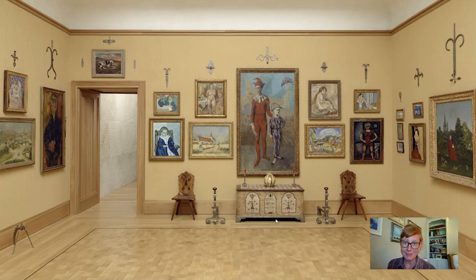Hi everybody and welcome to today's Barnes Takeout. I'm Amy Gillette, a collections researcher here at the Foundation.